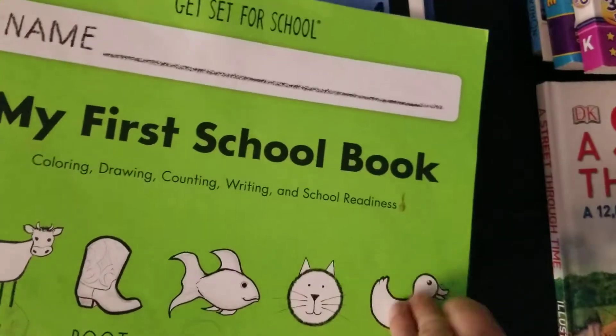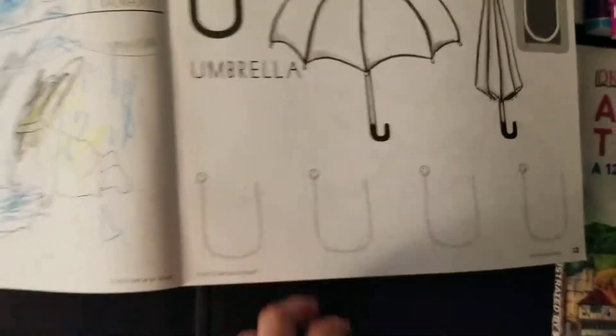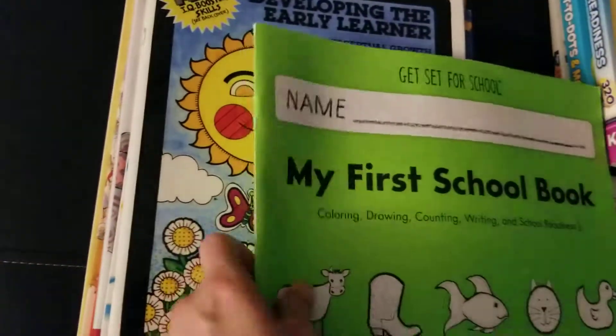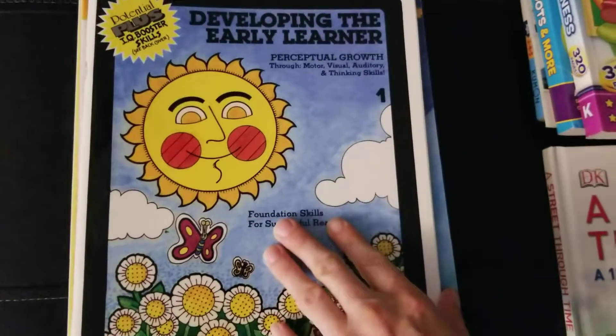We are doing My First School Book. We just finished this page — we've done some of the letters, and that will be next tomorrow. I highly recommend Handwriting Without Tears. It's a no-frills system that you can still have fun with.